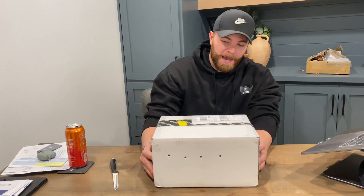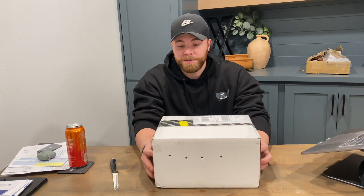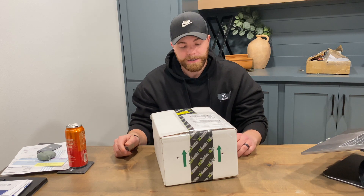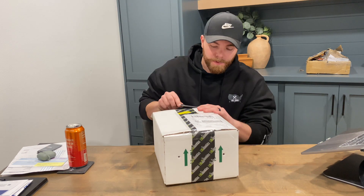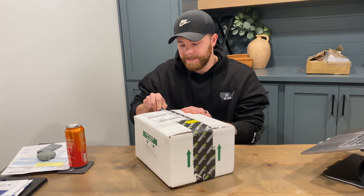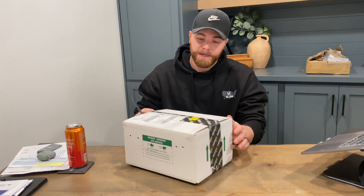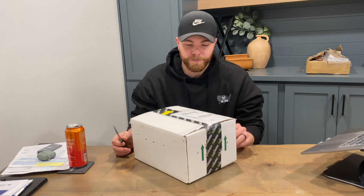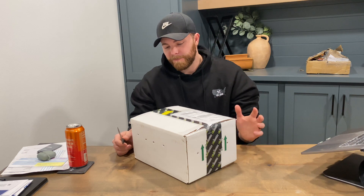First and foremost, great packaging job. I want to give a shout out to Lucas Bagnera over at Lab Exotics in Dallas, Texas. He's done a great job teaching me along the way when it comes to localities and some of the different details of keeping these animals. He knows so much, and Lucas, thanks again for everything — he's a good friend of mine.